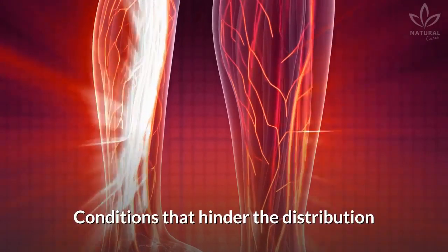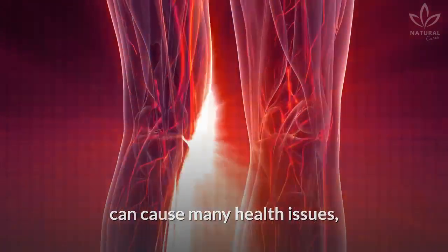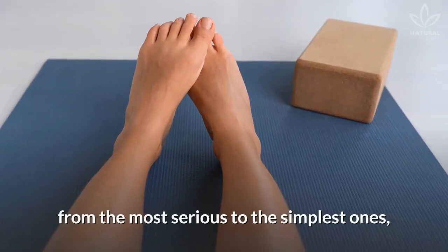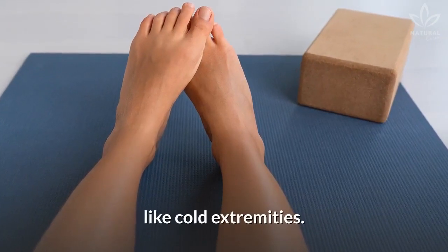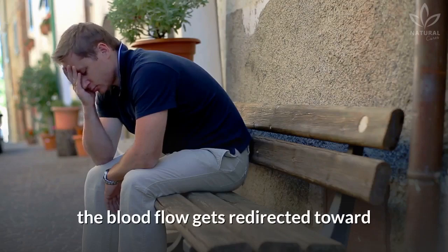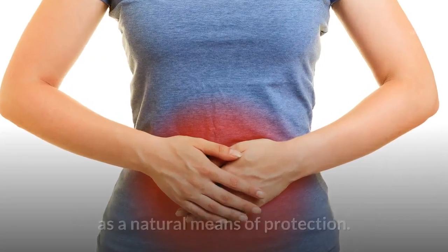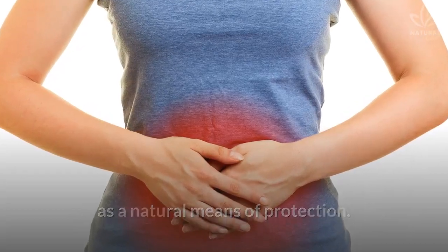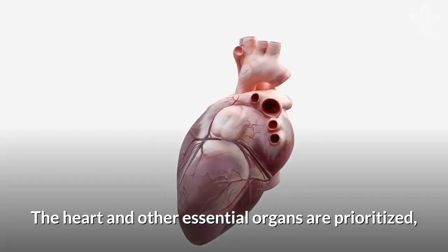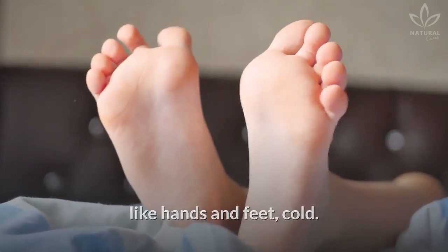Circulatory issues: conditions that hinder the distribution of blood through the body can cause many health issues, from the most serious to the simplest ones, like cold extremities. Anxiety: when we feel anxious, the blood flow gets redirected towards the most important organs of the body as a natural means of protection. The heart and other essential organs are prioritized, leaving our body extremities, like hands and feet, cold.